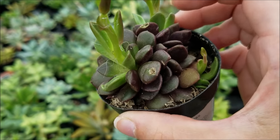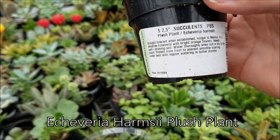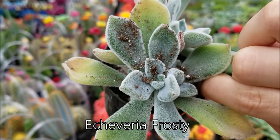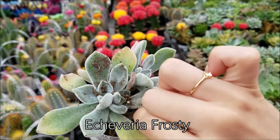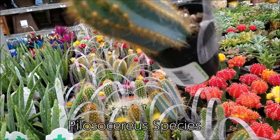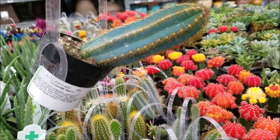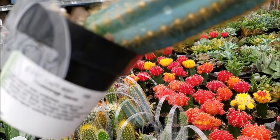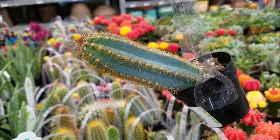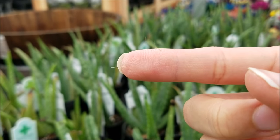Echeveria Frosty. Echeveria Frosty. I think this might be one that I want to talk about. It doesn't look green — it almost looks blue. Isn't that crazy? Look at that.